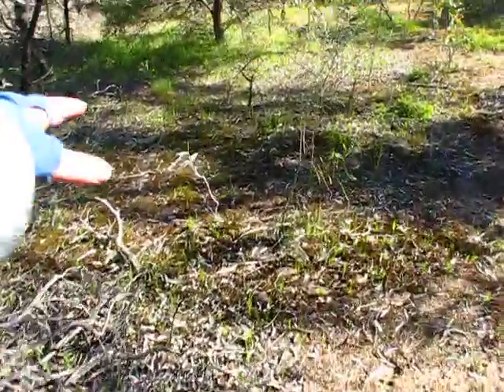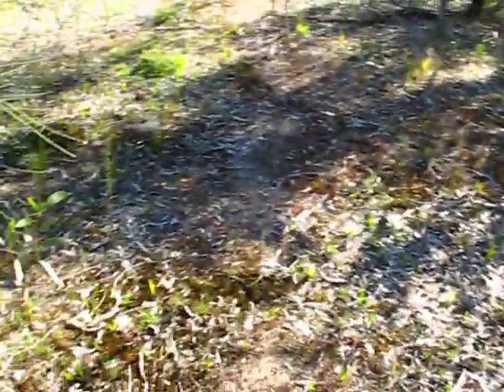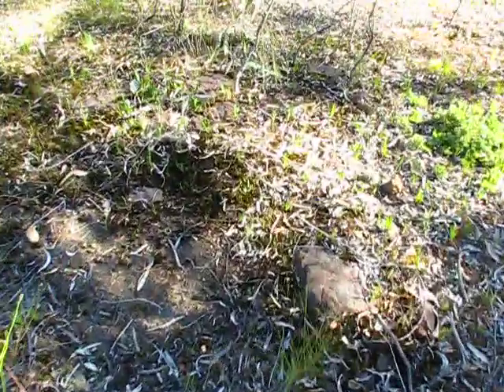It looks like another little wet patch down here through this branch. Now we've got another pathway running this way at about 45 degrees to it. Yeah, it's quite an area — take another shot.